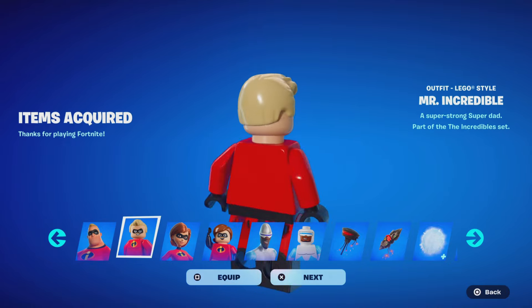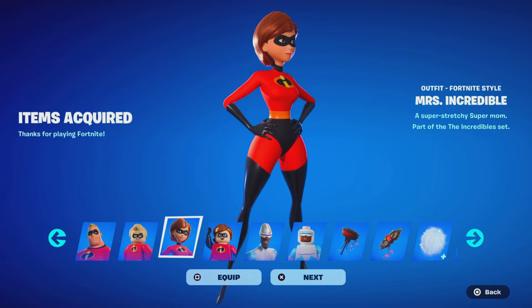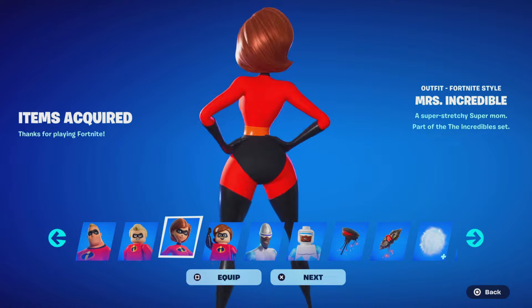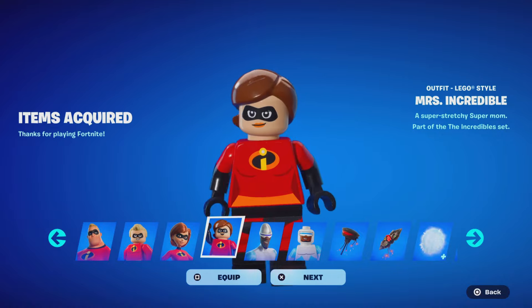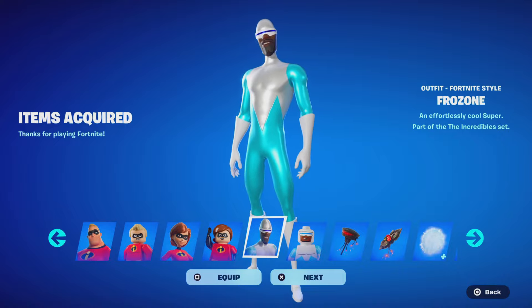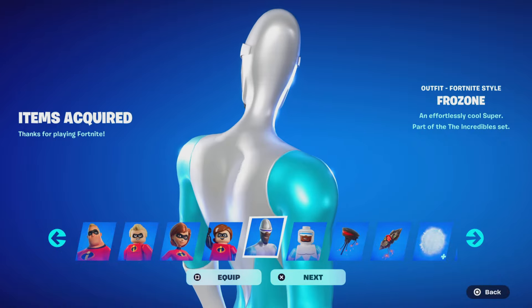There's also a LEGO variant of Mr. Incredible. Then we have Miss Incredible — a lot of players were asking why her name is Miss Incredible instead of her actual character name. The LEGO variant looks very cool. The Frozone skin is my favorite — I already see lots of competitive players going to wear this one. It's about to get really competitive in Fortnite this weekend.